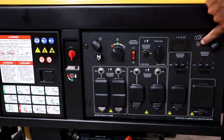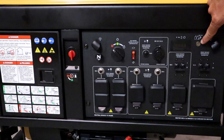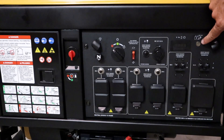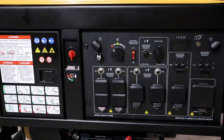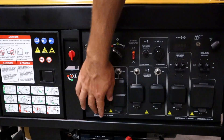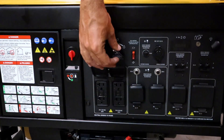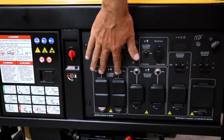Over here is an inlet for a battery charger — and the battery charger is included with the generator. You plug the charger into a wall outlet, then plug the other end into this inlet, and it charges the battery down below so the generator is ready to go whenever you need it.